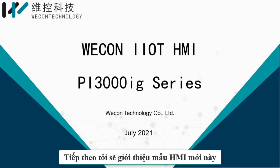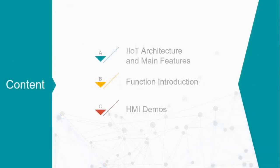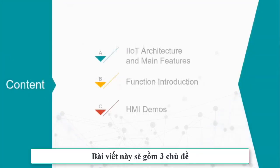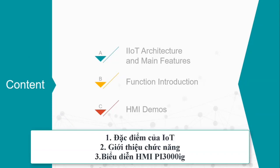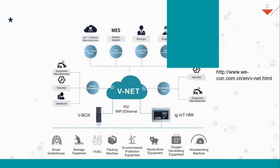Next, I will introduce this new HMI. This introduction will be divided into three parts: one, IoT architecture and main features; two, function introduction; three, HMI demos.